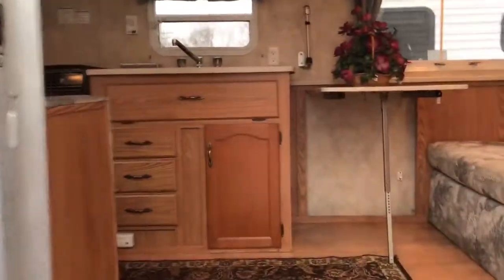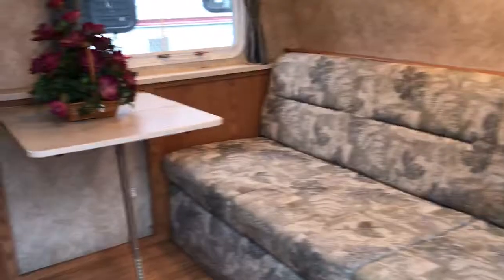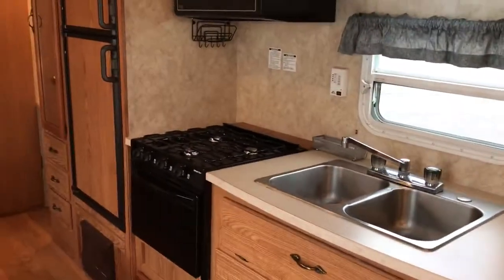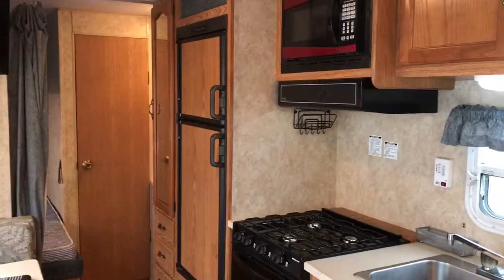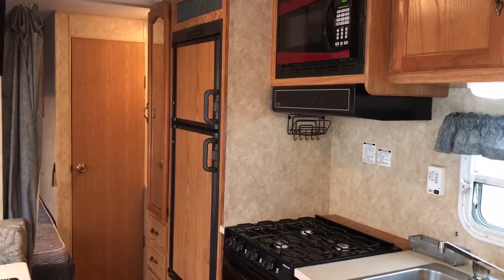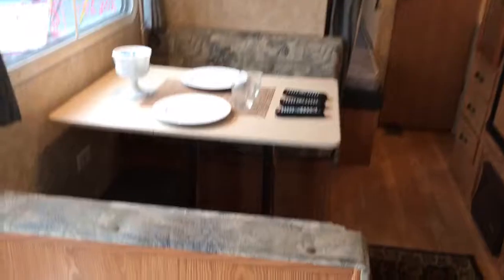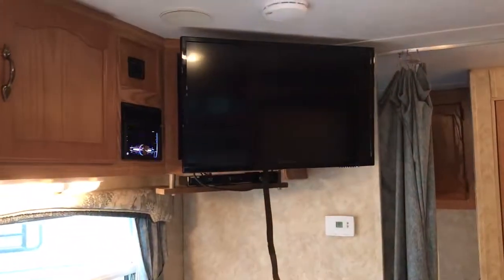When you walk on the inside, you've got your sofa that folds out to a really big bed, got a little table there, kitchen sink, three-burner stove with oven, microwave, double door freestanding refrigerator that runs on 110, 12 volt, and propane bottle gas. Then you've got your dinette that folds into a bed, and a flat screen TV.